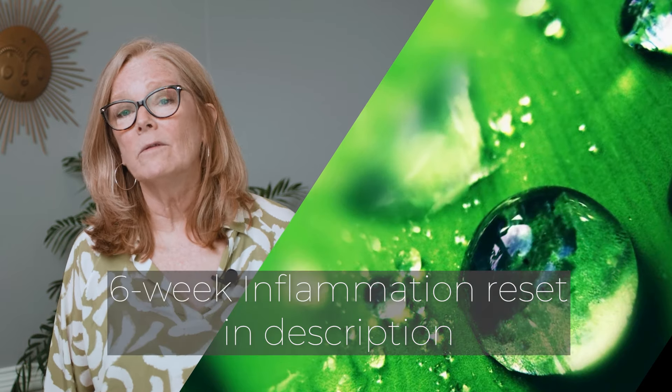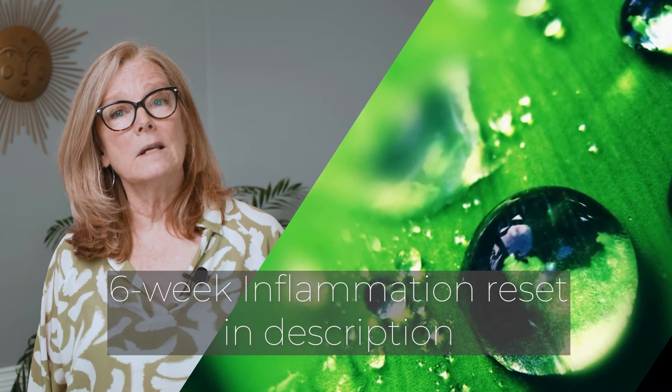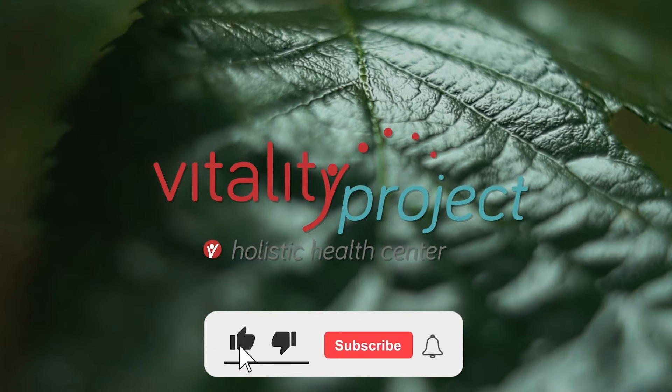One of the most common symptoms of inflammation is joint pain. If that is affecting you, watch this video to learn more. Thank you.